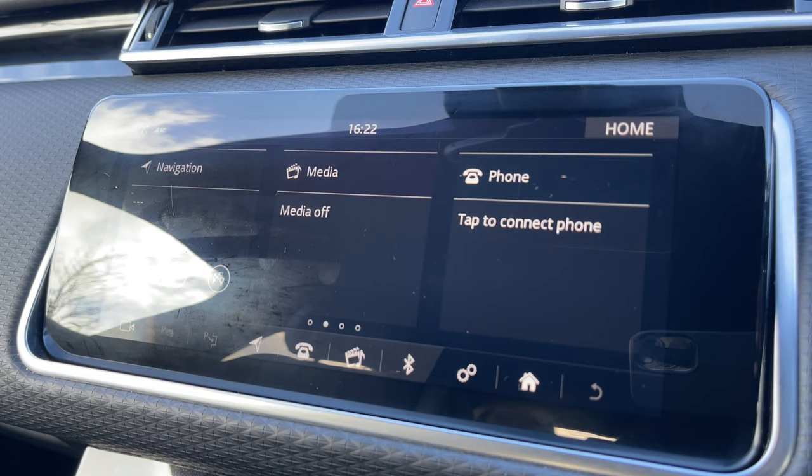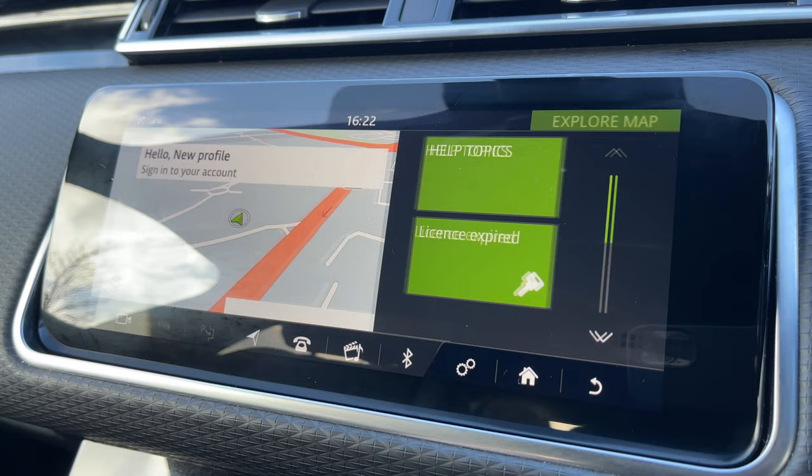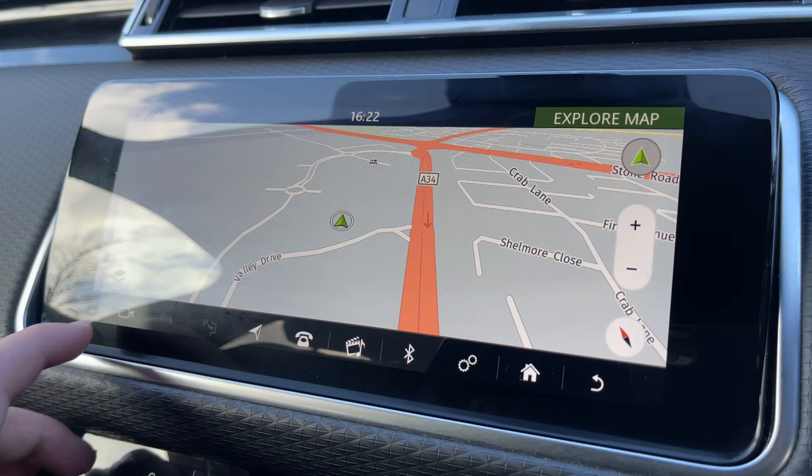Now taking a look at our 10-inch colour touchscreen display, we have all the essentials like a DAB radio system and Bluetooth telephone functionality to take those all-important calls on the go. We also have a satellite navigation system so that the driver can easily navigate to their destination.